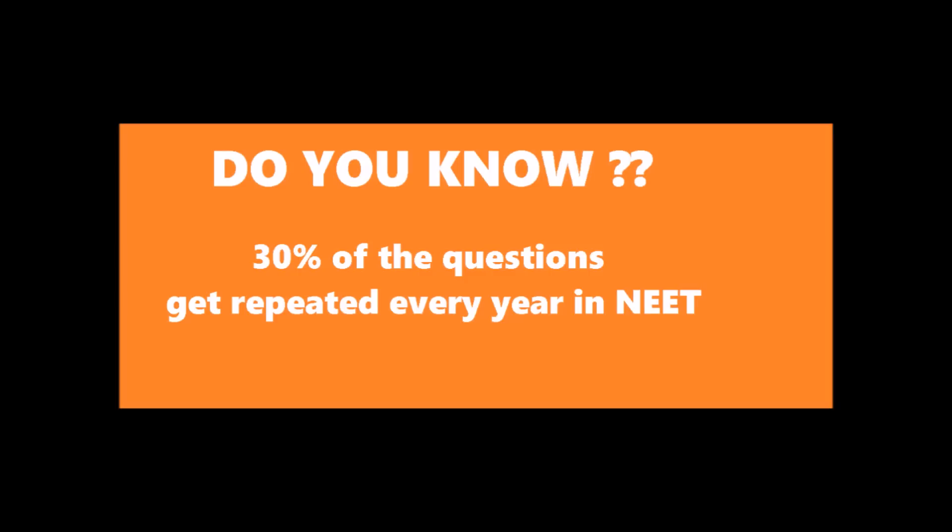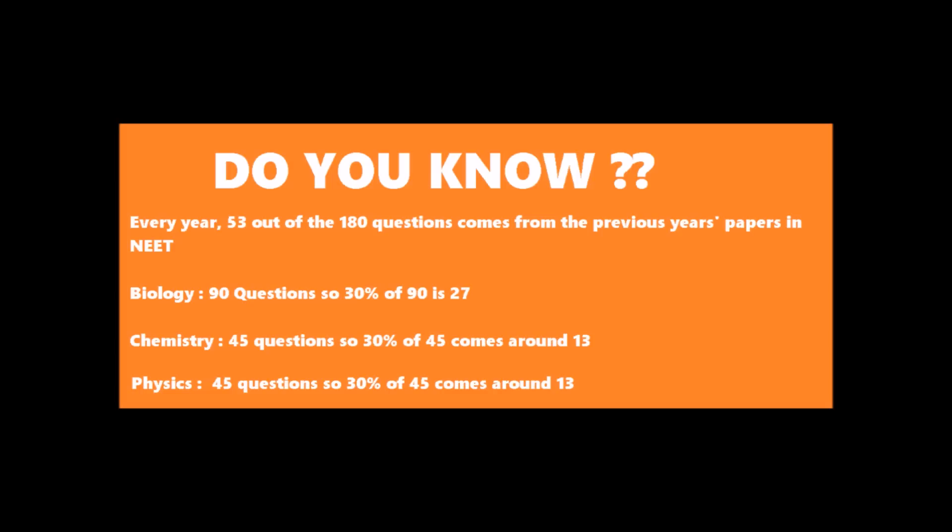Let's evaluate this further. In biology you have 90 questions, so 30% of 90 is 27. In chemistry you have 45 questions, so 30% of 45 is around 13. And in physics, 45 questions come, so 30% of 45 is again 13. That brings us to a total of 53 questions out of 180 questions. You already know 53 questions out of 180, and you have already won 30% of the battle without even fighting it — it's a win-win situation.